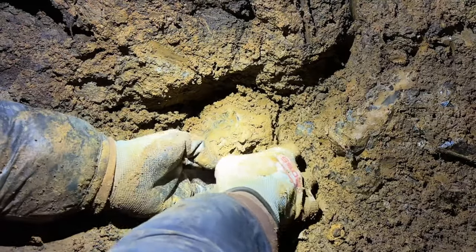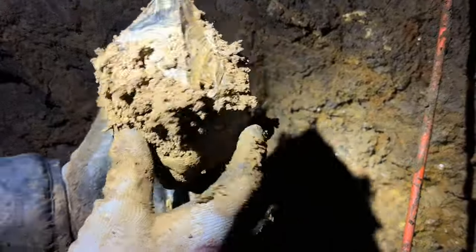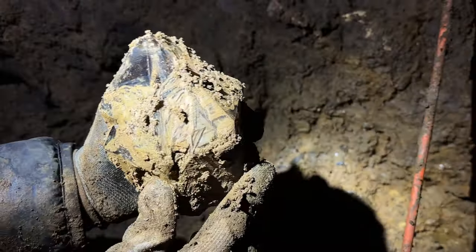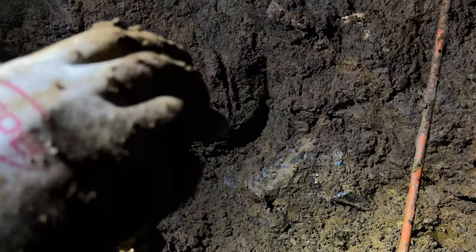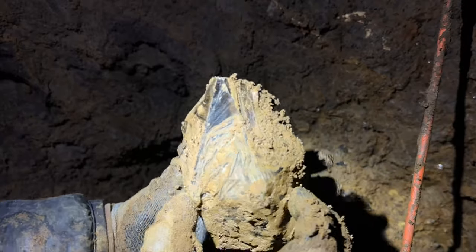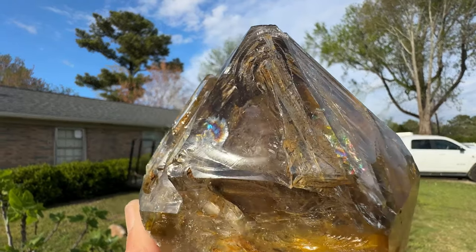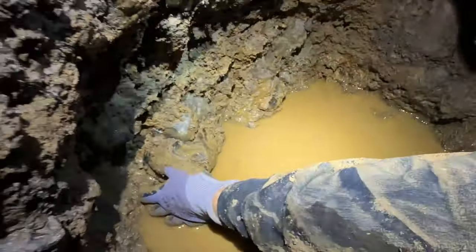I'm gonna pull this one — gotta be careful, it's huge. What, are you kidding? Look at that! This thing is wild. Oh my goodness — this thing is crazy. We're gonna have to get this cleaned up. There it is all cleaned up — it reveals beautiful smoky golden auras with rainbows where light refractions occur. That's what we're talking about.